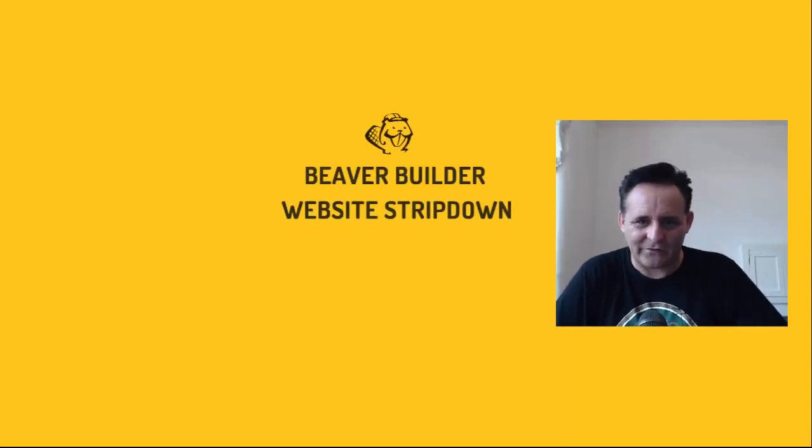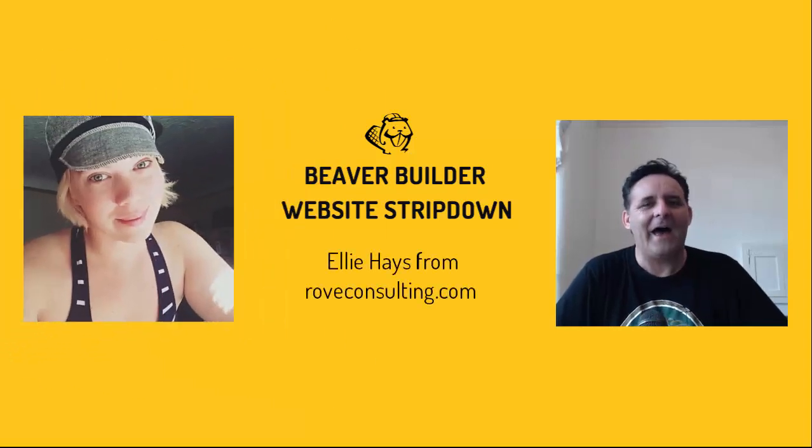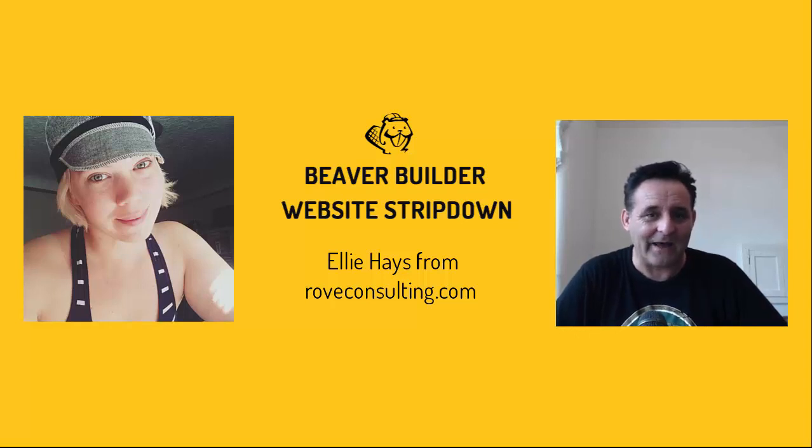Hello. In this Beaver Builder website stripped down, I talk for the very first time to Ellie Hayes, who's a designer over at RoveConsulting.com, which is also the site we're going to be looking at in this episode. Ellie was a really apprehensive guest — she wasn't sure about doing this at all — but as it turned out, she was excellent fun and this was a real joy to do. To keep it under an hour, I've cut out a few chats about some plugins she's still testing, but otherwise it's all there.